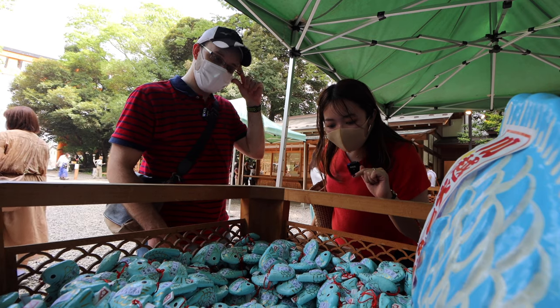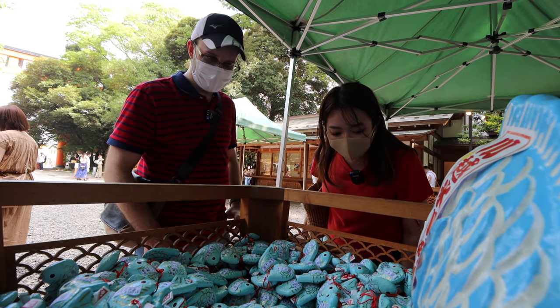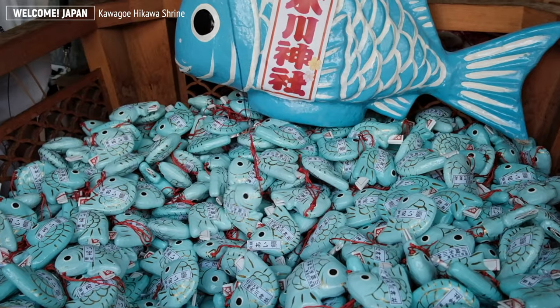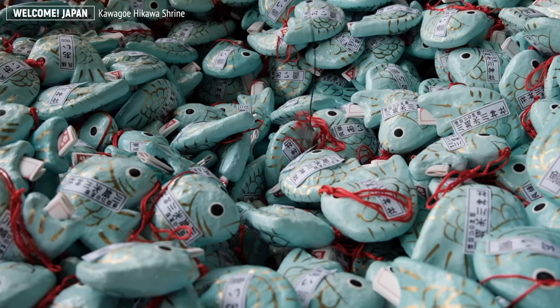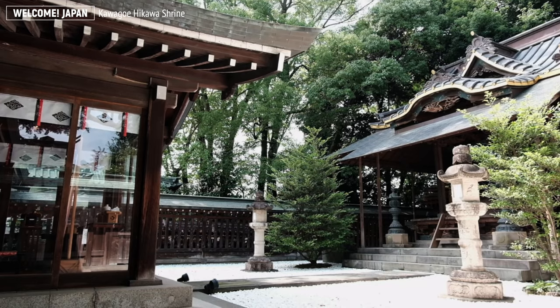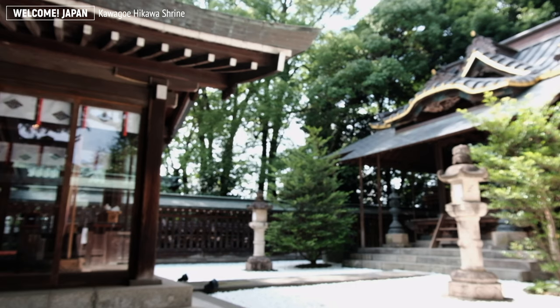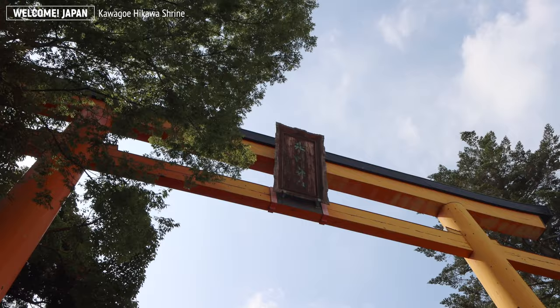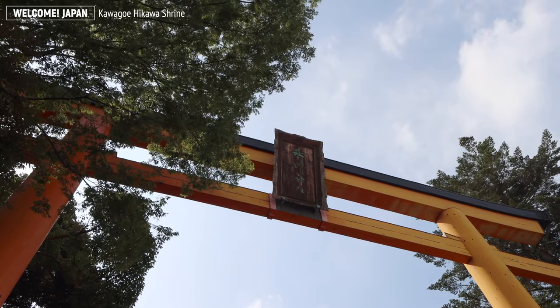By the way, you can also try out the aitai mikuji fortune telling. This omikuji is chosen by fishing a tai, a fish-shaped fortune. Fun fact: the shrine is sometimes referred to as Kawagoe Hikawa Shrine to distinguish it from the other Hikawa Shrine in Omiya of the same Saitama city.